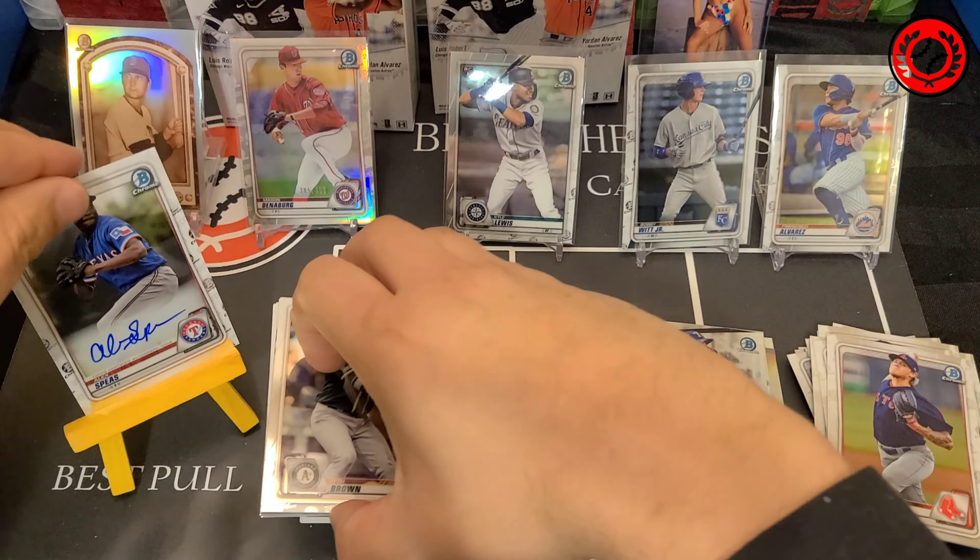Let's crack into the second box and let's hope we get better luck. That first box — not bad, not bad — but definitely disappointed in the auto, because the autos are really what I'm hoping to get here. Was hoping for a little more than an Alex Spees, but we will take what we can get.